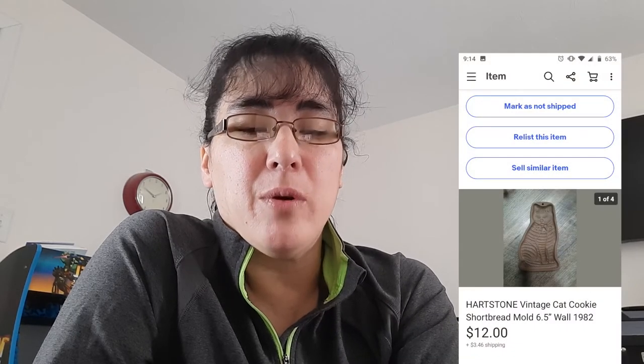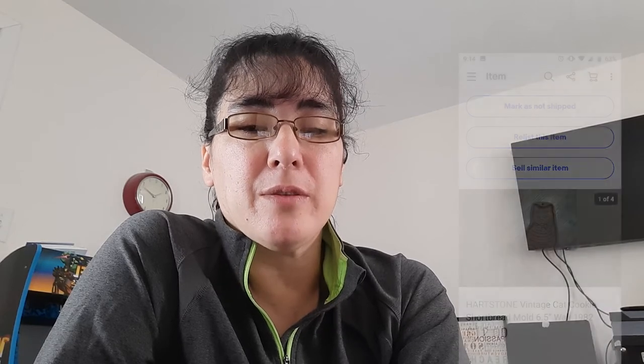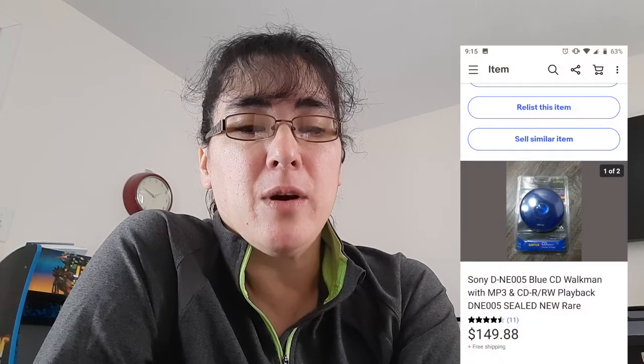Another item was a vintage heart stone cat cookie cutter mold — it was stoneware and I believe I paid 69 cents for it. It sold for $12. Another item that sold was a Black & Decker Spacemaker under-the-cabinet coffee pot. I tested it and cleaned it out using denture cleaning tablets — I just popped a couple in and ran the cycle through four or five times and it got rid of a lot of the coffee staining. That sold for $74.88 and I paid $5.99 for it.